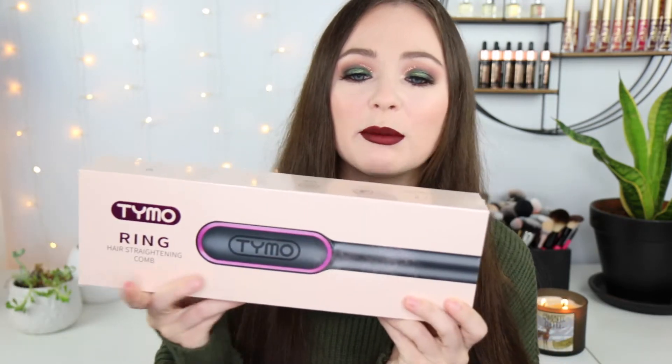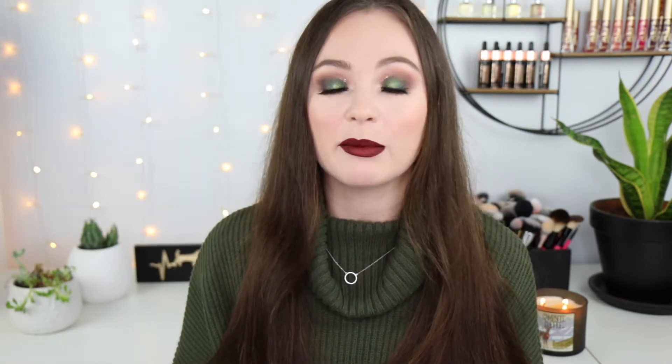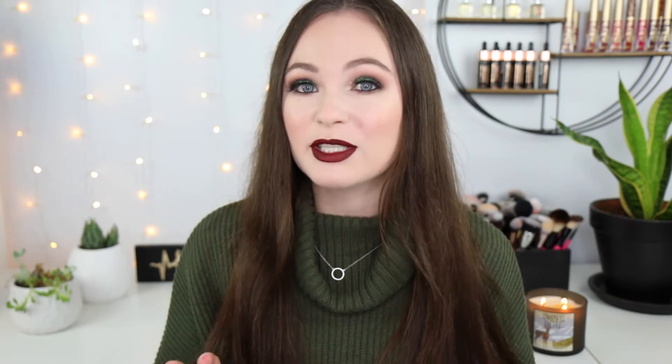So I kind of went down a rabbit hole looking at this one, and then they had this one by TYMO - I'm not sure how that's pronounced - but this is also a hair straightener comb. They were very similar. This one was under the holiday recommended and the other one was a bestseller, so I thought we'd get them both and try them. I haven't read too much about these because I didn't want the reviews to affect how I felt. So yeah, we're going to go ahead and compare both of these today.